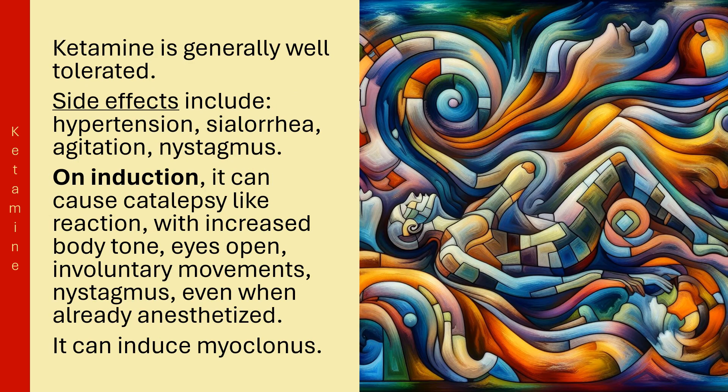Ketamine is generally well-tolerated. Side effects include hypertension, sialorrhea, agitation, and nystagmus. On induction, it can cause a catalepsy-like reaction with increased body tone, eyes open, involuntary movements, and nystagmus, even when already anesthetized.